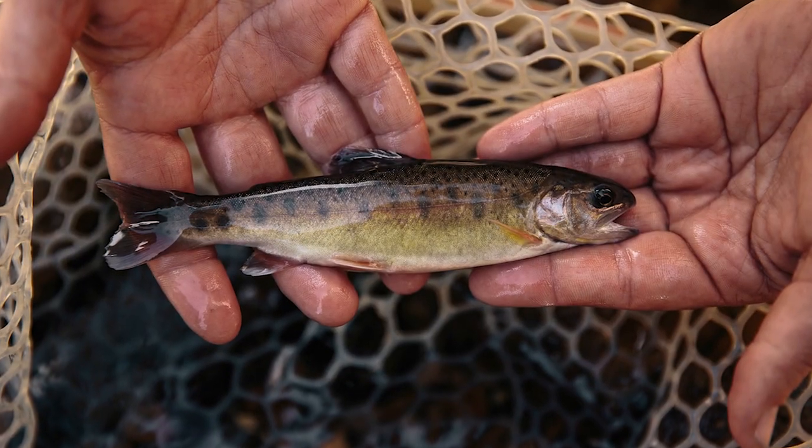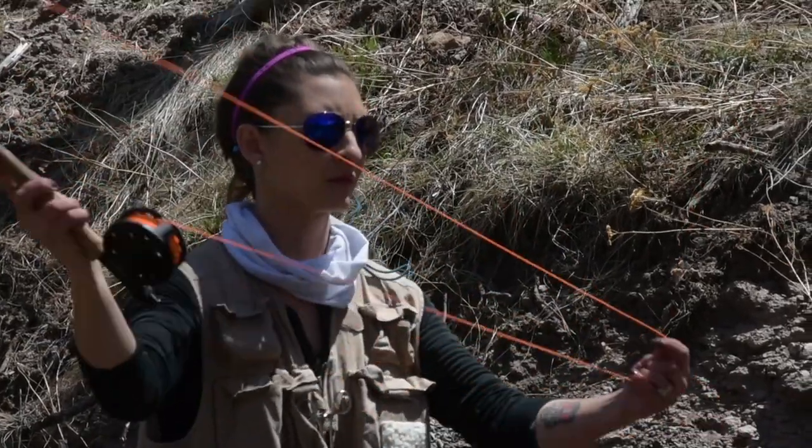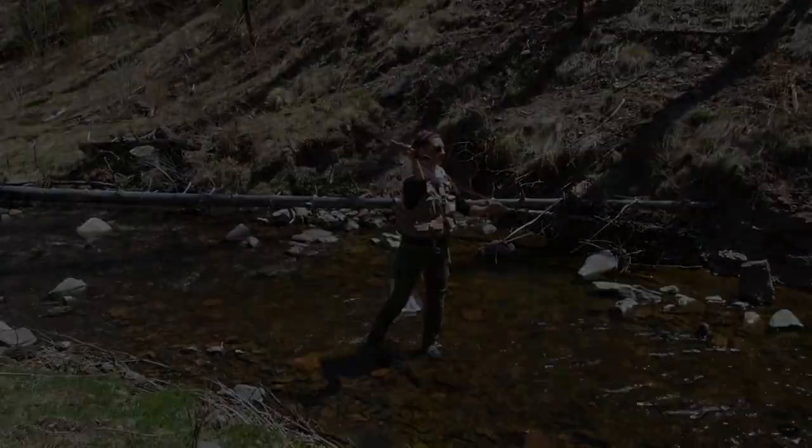Gila trout was one of the first species listed. It was listed under the precursor to the Endangered Species Act — I think in 1966 — and then listed as endangered under the Endangered Species Act in 1973. A lot of work was done by the Fish and Wildlife Service and the states of Arizona and New Mexico, and it was downlisted in 2006. At that time the Fish and Wildlife Service implemented a special rule that allowed for angling, so that's why we're able to provide angling for this trout even though it is listed under ESA. The current status is threatened.